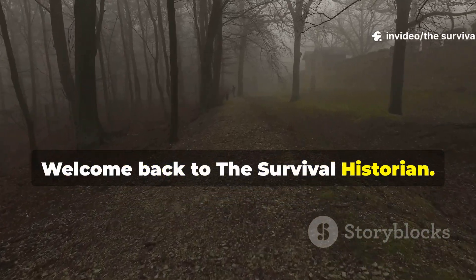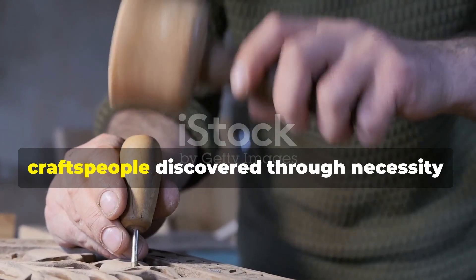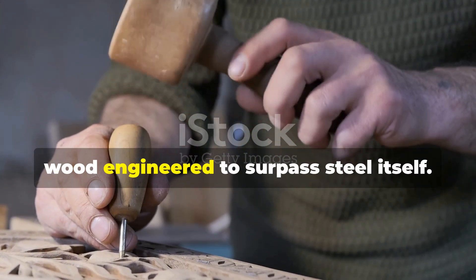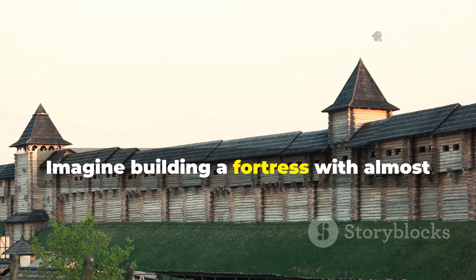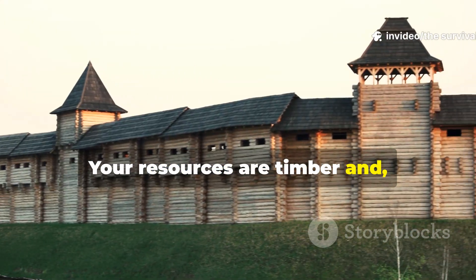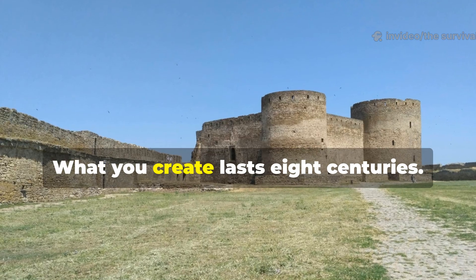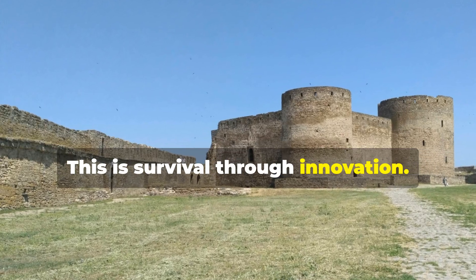Welcome back to The Survival Historian. Today we're uncovering a secret that medieval craftspeople discovered through necessity — wood engineered to surpass steel itself. Imagine building a fortress with almost no iron. Your resources are timber and ingenuity. What you create lasts eight centuries. This is survival through innovation.